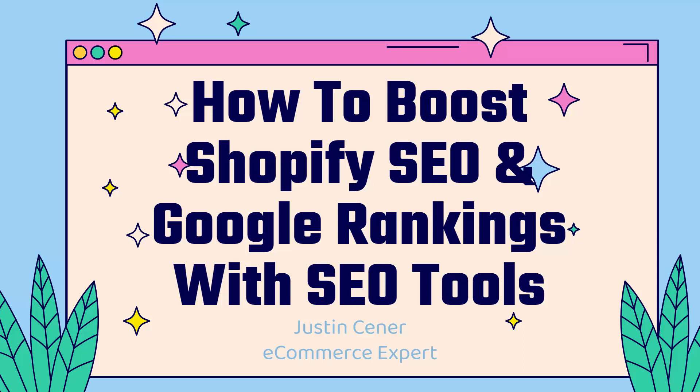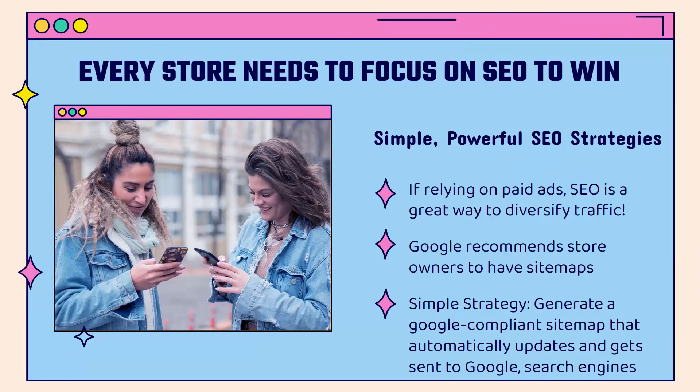In this video, I'm going to teach you how to boost your Shopify SEO and Google rankings with some cool SEO tools and strategies. Every single store needs to focus on search engine optimization, otherwise known as SEO, to win. If you're relying on paid ads, SEO is a great way to start diversifying your traffic, and in the long term, it can be organic, aka free traffic. So every single store owner should be paying attention to SEO strategies.